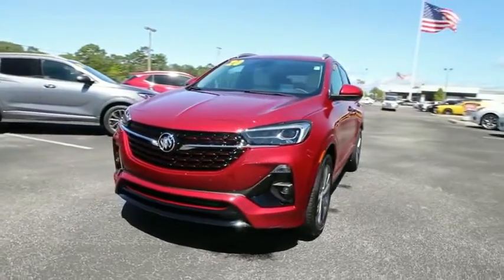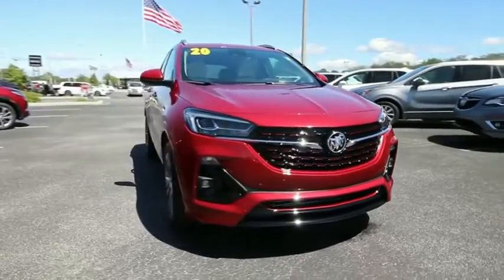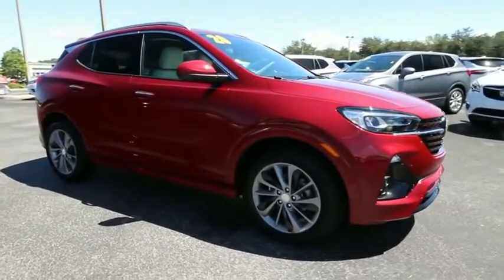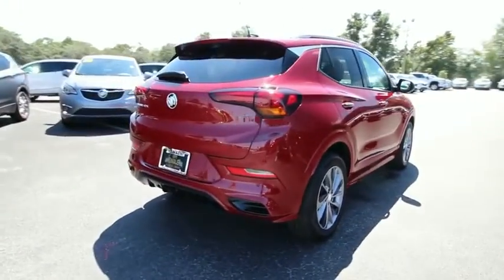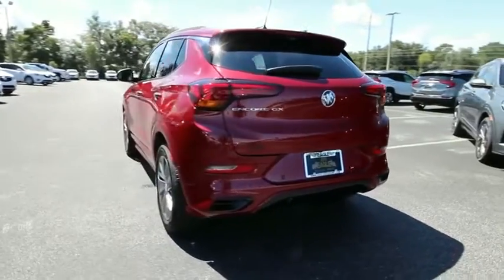Come test drive the 2020 Buick Encore GX. The Buick Encore GX provides plenty of space and functionality with its compact SUV body. The Encore GX also provides plenty of safety features and a wide variety of options that you can upgrade to.